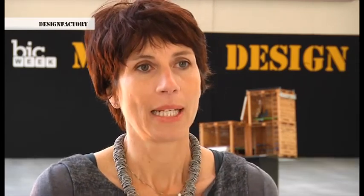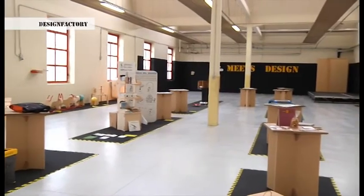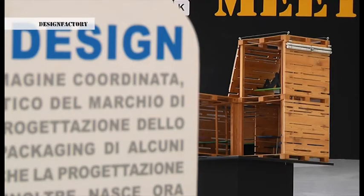Negli ultimi anni Trentino Sviluppo ha realizzato una serie di iniziative aventi come obiettivo l'applicazione del design come leva di innovazione. Sono circa una trentina i progetti che abbiamo realizzato con aziende di diversi settori e giovani designer provenienti da tutta Italia.